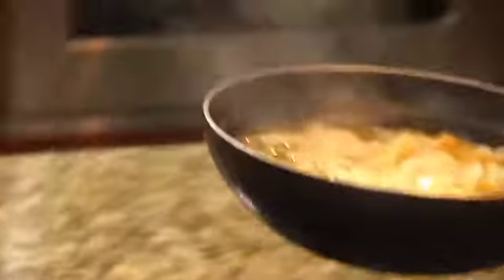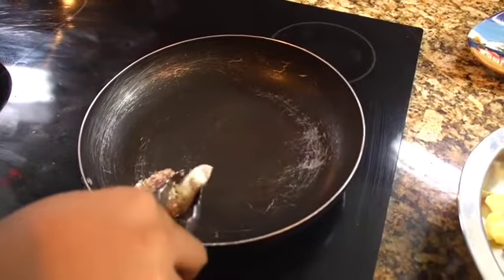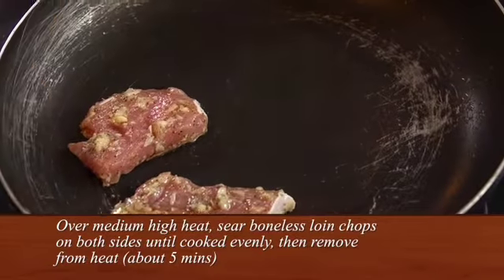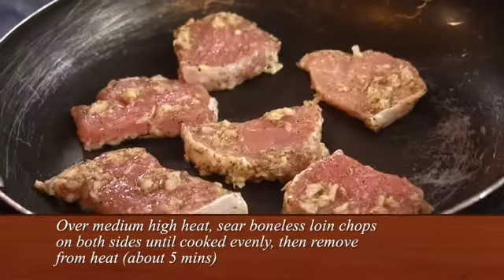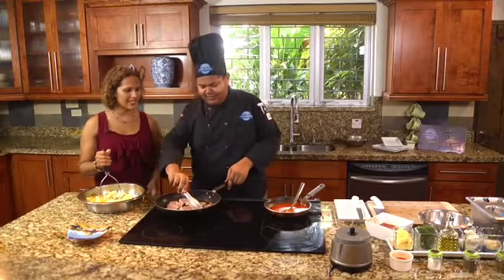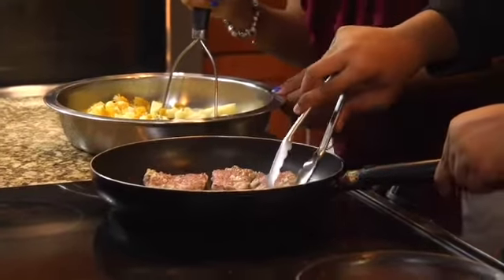All right, here we go. Just going to get it to absorb all this, and just going to rest it here. Oh, wow. Isn't that lovely? That is lovely, and it smells really good.